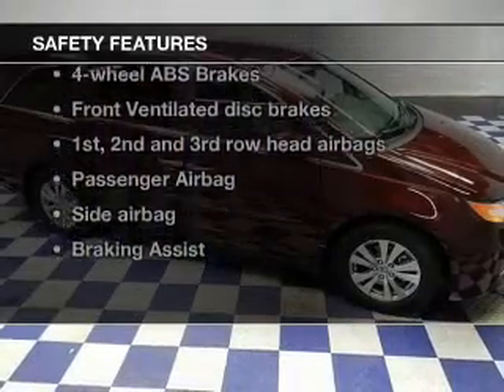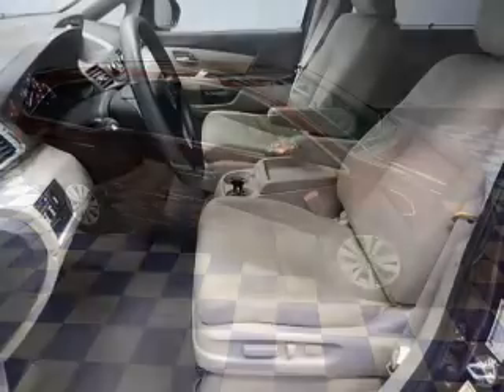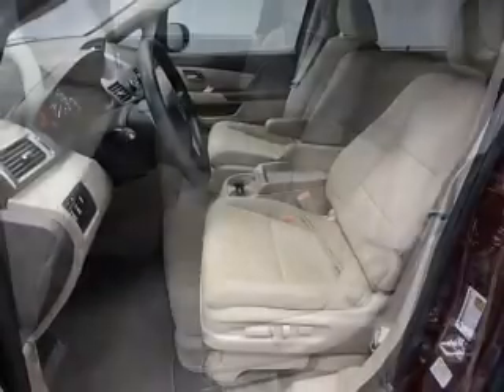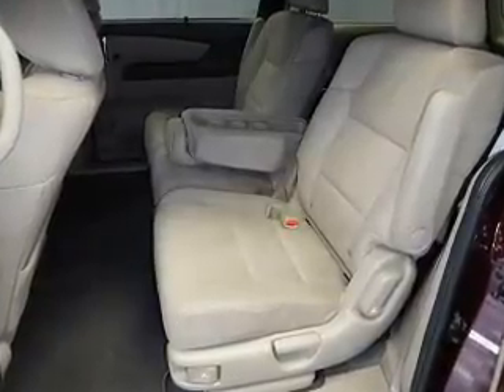If safety is a high priority, rest assured knowing that these top safety components are included: front ventilated disc brakes, curtain head airbags, passenger airbag, side airbag, traction control, stability control, and daytime running lights. Let us put you in the driver's seat today — call or click to contact us.